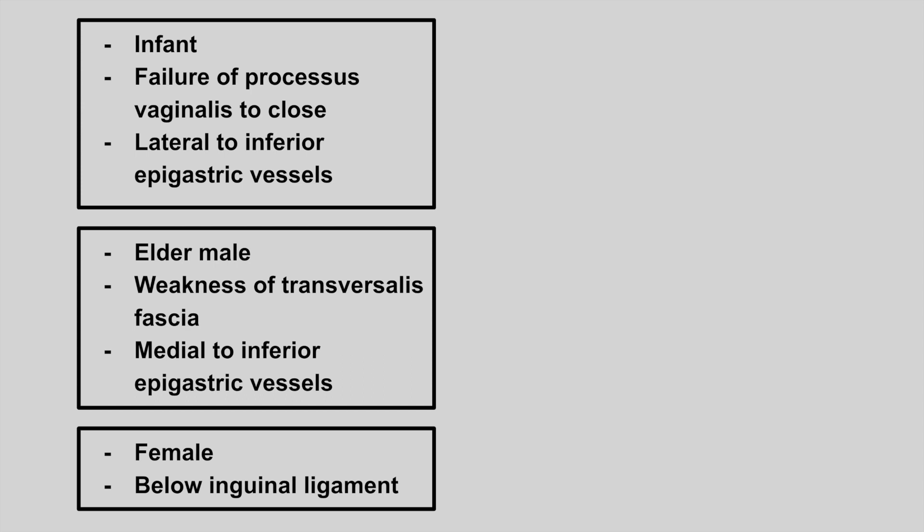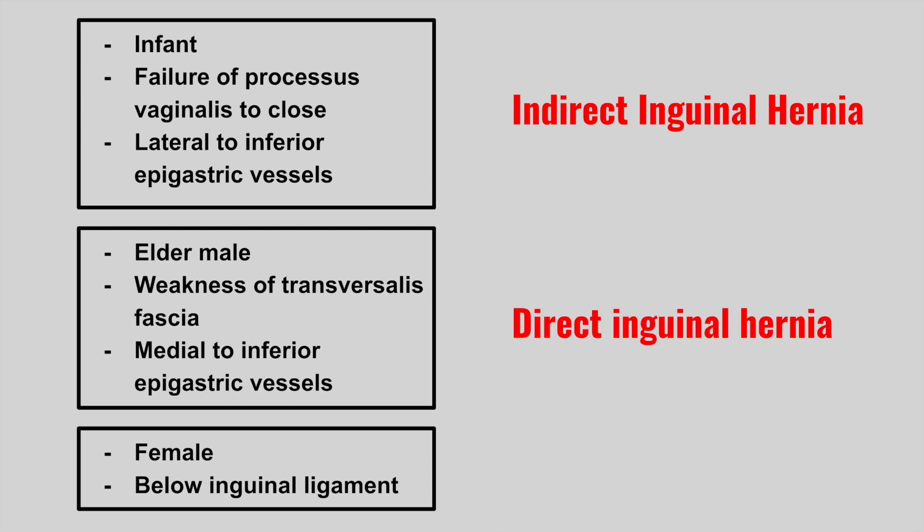Next is an infant that presents with failure of the processus vaginalis to close. This is usually a mass that's lateral to the inferior epigastric vessels. This is an indirect inguinal hernia. Next is an elderly male with a weakness of the transversalis fascia, and a mass that's medial to the inferior epigastric vessels. This is a direct inguinal hernia.